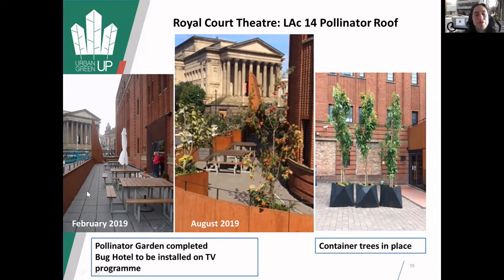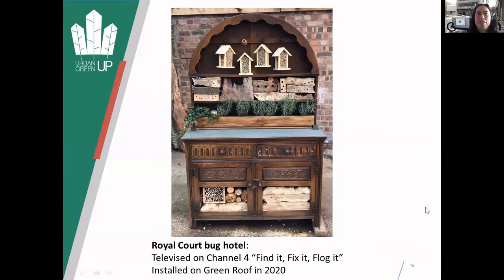This green roof went in early - here it is as a blank slate, and then with all the container plants put in. The Bug House was on TV - it was on a Channel 4 documentary, 'Find It, Fix It, Flog It', I think aired last November. That's already on the green roof, though I haven't had a chance to actually see it on the green roof yet, but hopefully soon.